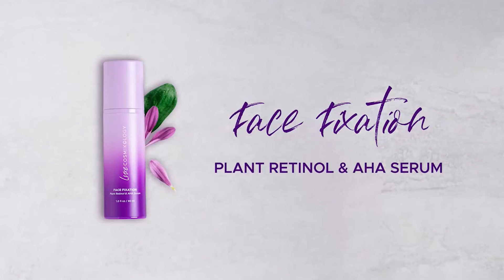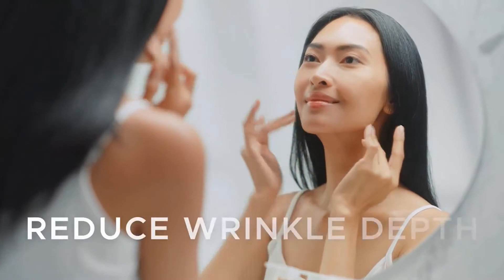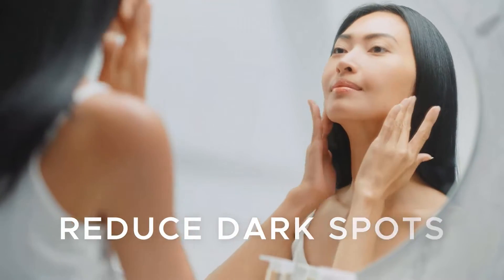Face Fixation Plant Retinol and AHA Serum contains a bio-retinol plant extract, clinically proven to reduce wrinkle depth by 20% and dark spots by 67% after just 28 days.